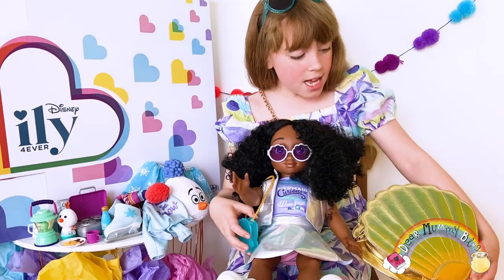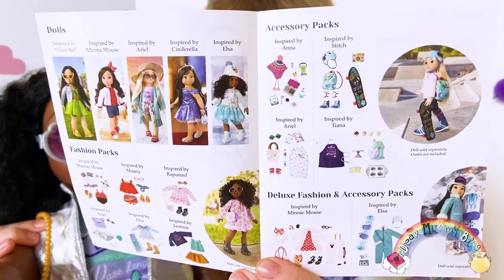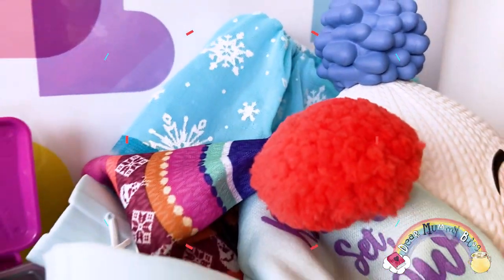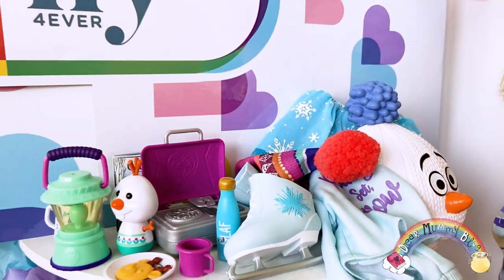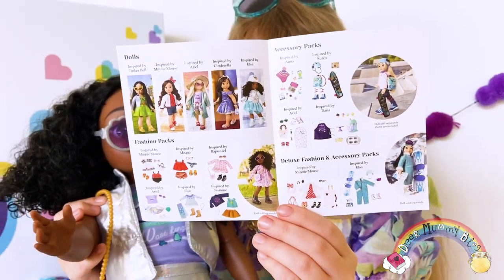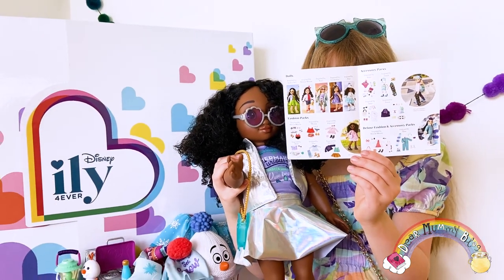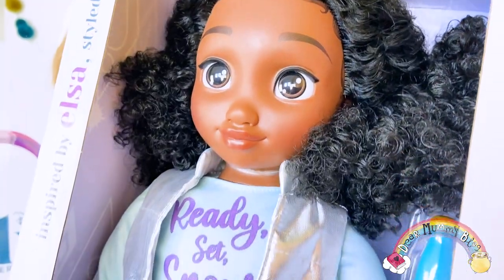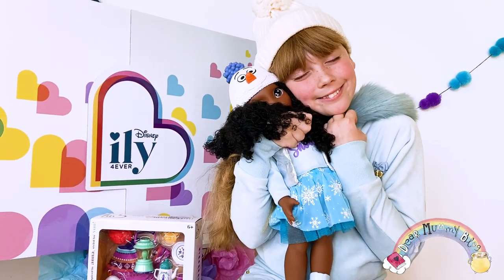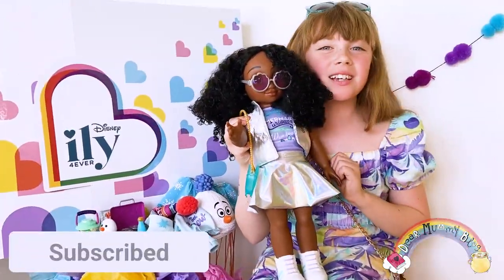And her handbag is as snazzy as mine. There are five ILY Forever dolls to collect. They are 18 inches of pure awesomeness. The fashion packs are some of the best outfits I've ever seen. They're inspired by Minnie Mouse, Moana, Rapunzel, Jasmine, Ariel and Anna, Elsa, Tiana and Stitch. Make sure you track down these new ILY Forever dolls — they're available in all good toy stores now. They're perfect for a Disney fan like me. If you like this video, click subscribe, ring the bell and see you next time. Bye!